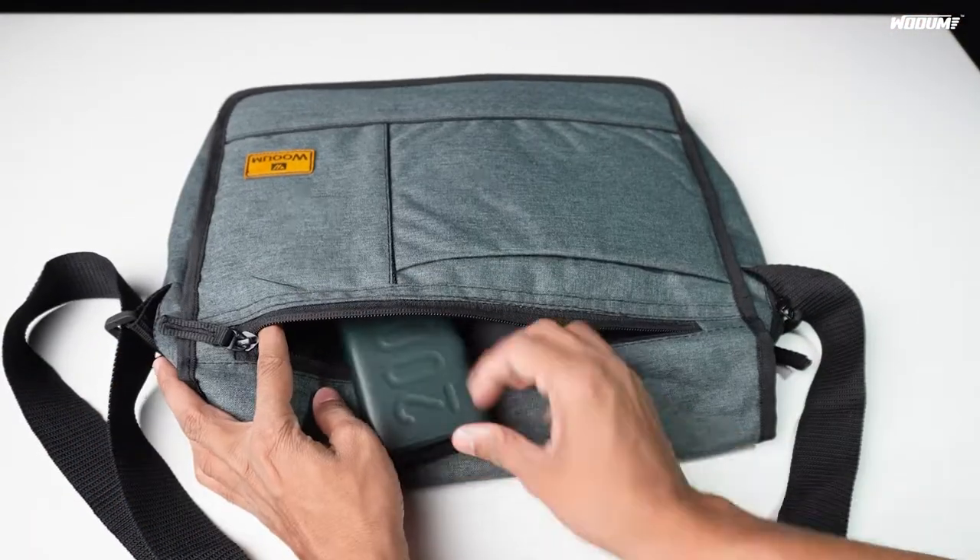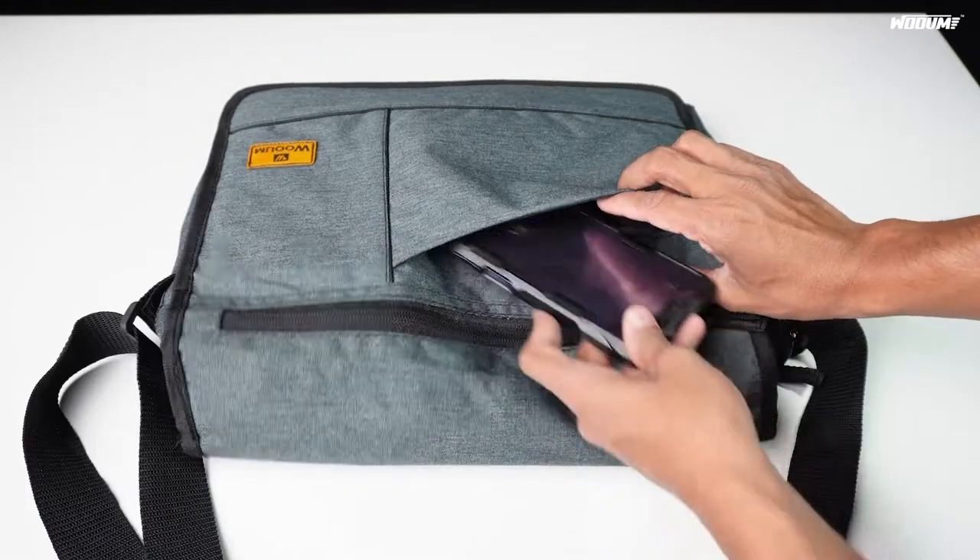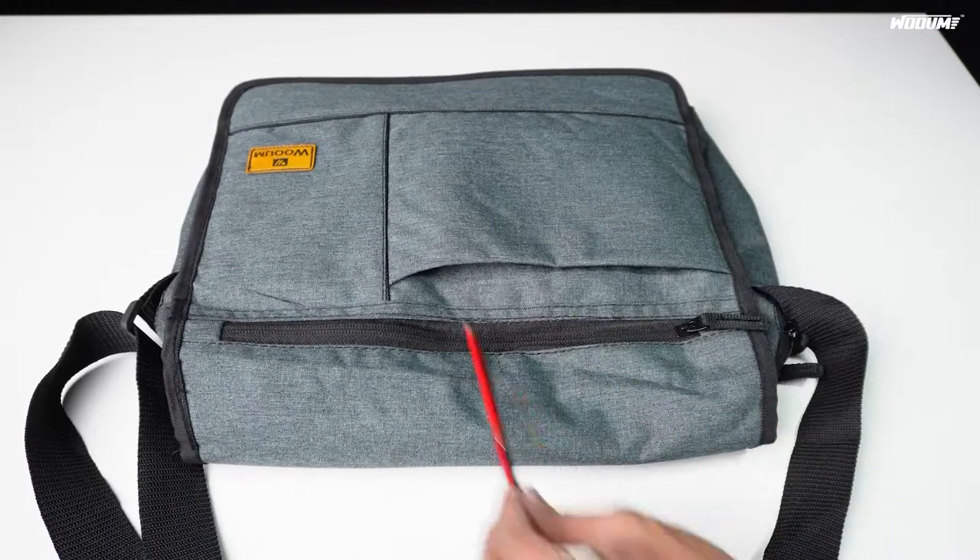Front zipper compartment for your power banks, chargers, purse, and other daily essentials. Another front velcro compartment for your smartphone, pens, and other accessories.